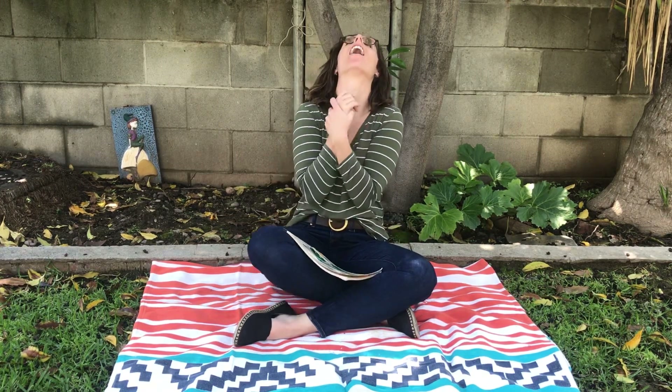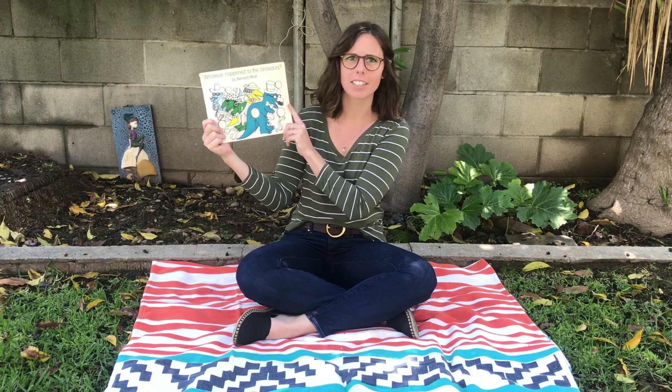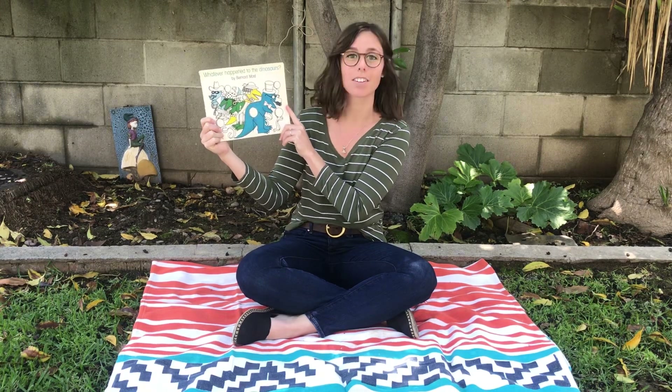Hi friends, it's Teacher Ava and I'm outside today because after our story we are going to be doing a science experiment. But first we're gonna read our story and today's story is 'Whatever Happened to the Dinosaurs?' by Bernard Most.